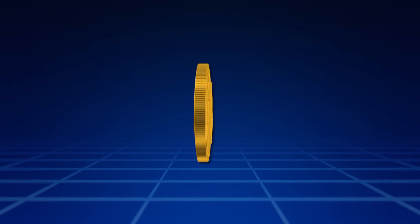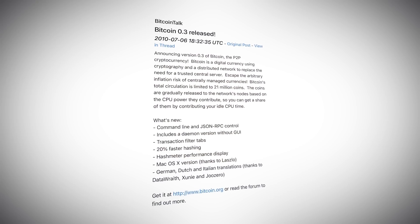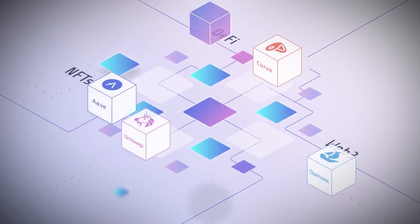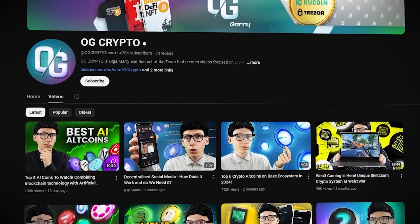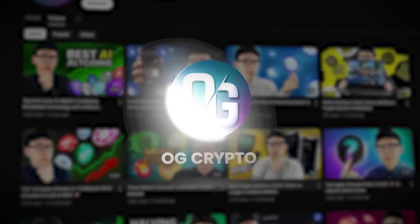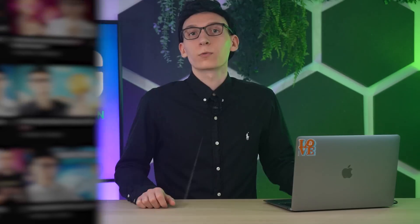Blockchain technology has evolved significantly from Bitcoin's debut as a decentralized payment network to its current role in powering diverse applications like DeFi, GameFi, NFTs, the Metaverse and Web3. As blockchain ventures into mainstream adoption, the challenge of scalability becomes crucial. Be sure to subscribe to the OG Crypto Channel to stay up to date with all the news in the world of cryptocurrencies.